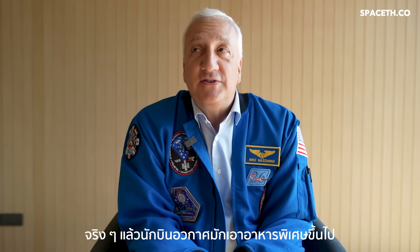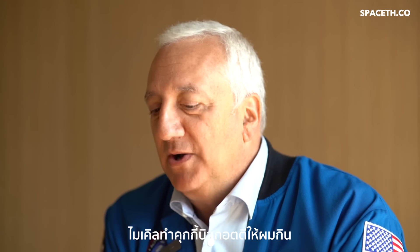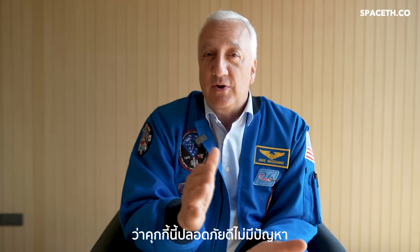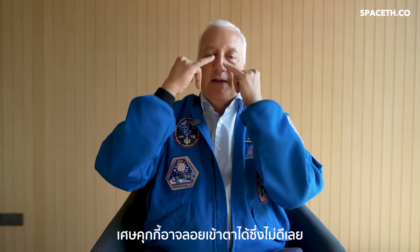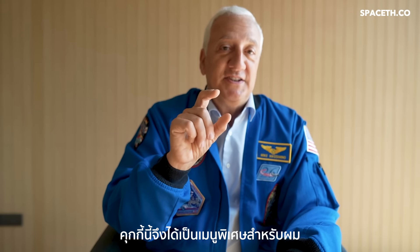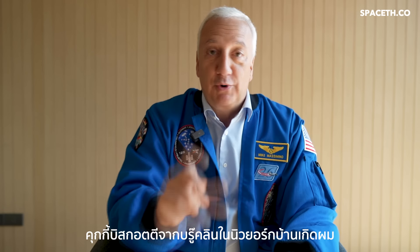Astronauts do get to bring some bonus food items, some special items that may not be on the menu. I wanted to bring cookies from my friend's bakery in Brooklyn, New York — Michael's Bakery of Brooklyn. Michael made me a bunch of biscotti, bite-sized biscotti. They were tested in the food lab to make sure they were safe, then packaged. They had to be bite-sized because you had to put the whole thing in your mouth, since crumbs are a problem — they can float into your eye or be inhaled. So the cookie needed to be eaten in one bite. That was my special bonus food on my flights: biscotti, cookies from Brooklyn, New York, where I'm from.